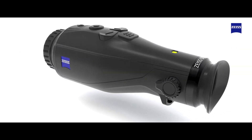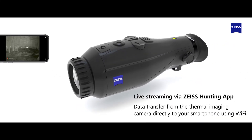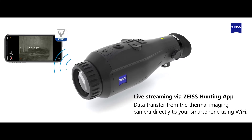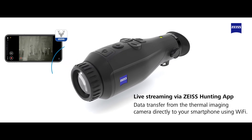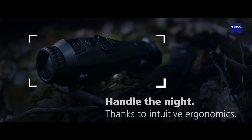In addition, using the Zeiss hunting app, you can store videos and images from the thermal imaging camera directly to your smartphone via Wi-Fi and livestream your hunting adventures. Take on these challenges with the Zeiss DTI 3/35 for greater hunting success.